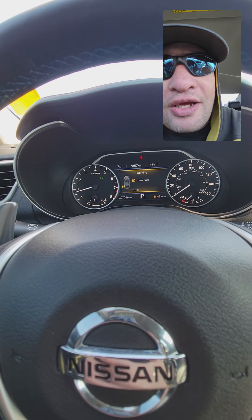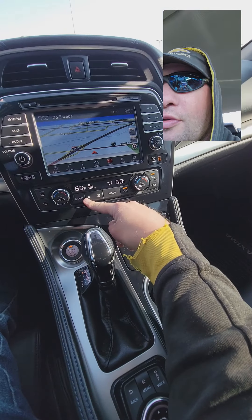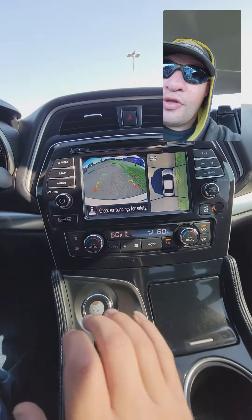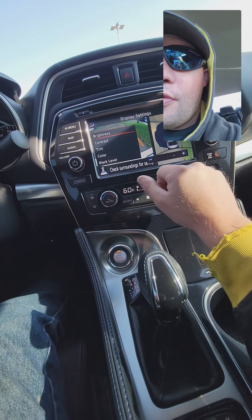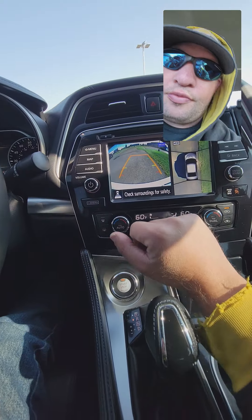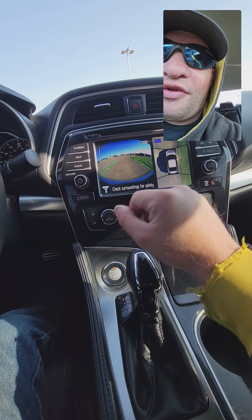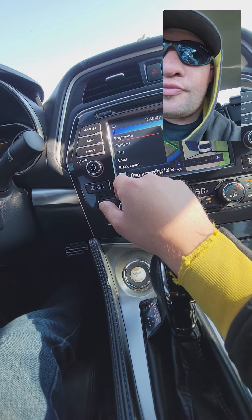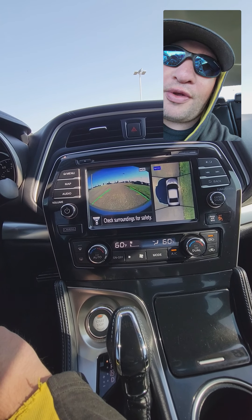You got 20,704 miles on it. Let me show you the backup camera real quick — you also have trajectory and a 360 camera. You can access it two different ways, and there's also a front-facing camera.